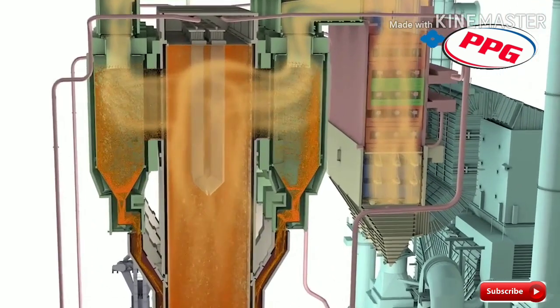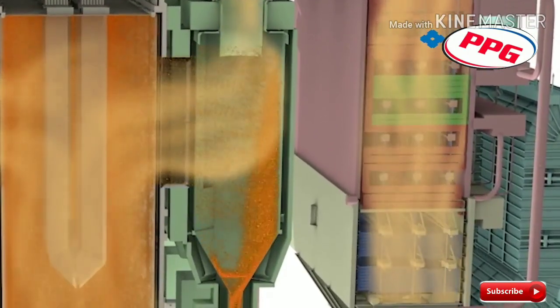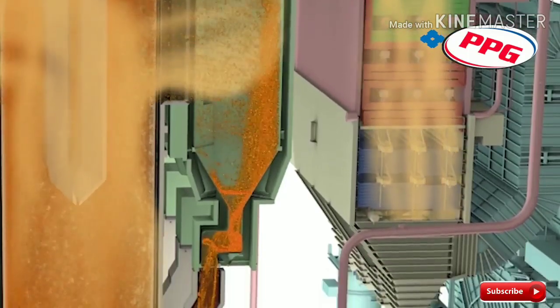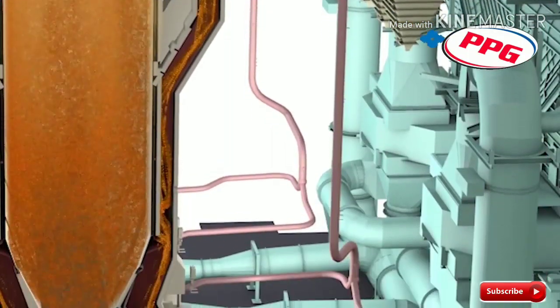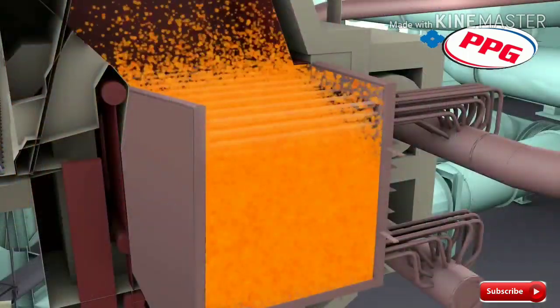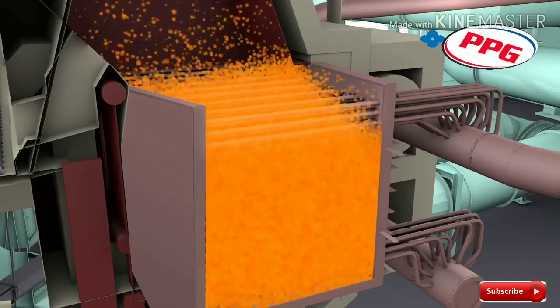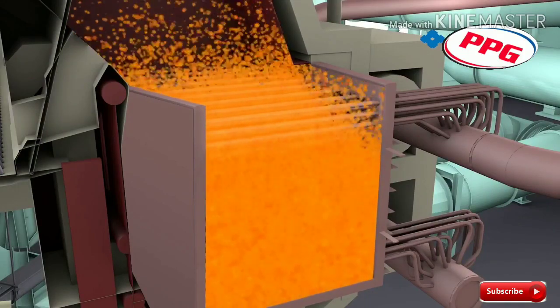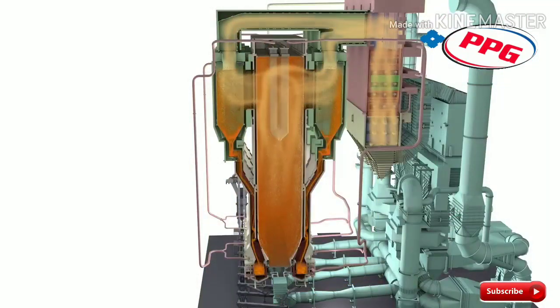To achieve very high combustion efficiency for all fuels, the solid particles in the furnace are collected by steam-cooled solid separators which recycle most of them back to the furnace. Before re-entering the furnace, the particles pass through a high-performance Intrex heat exchanger where steam coils are submerged in a bubbling bed of hot solids to efficiently produce high-temperature superheat steam.